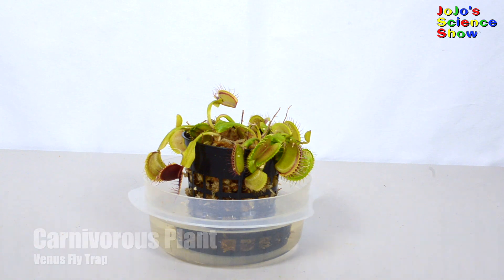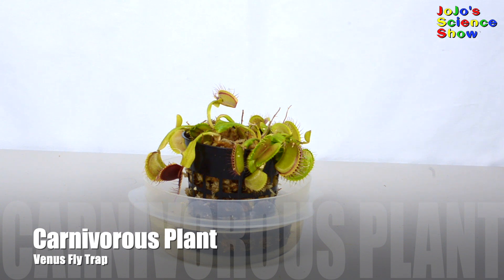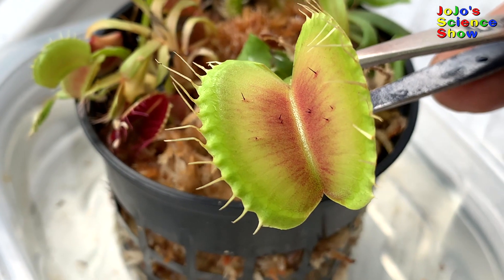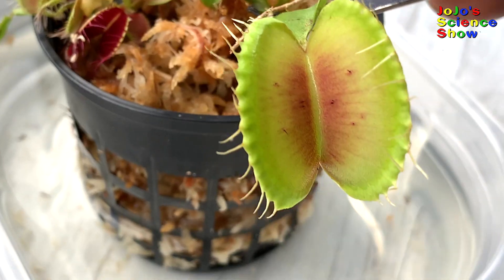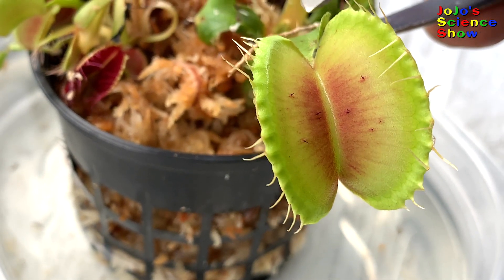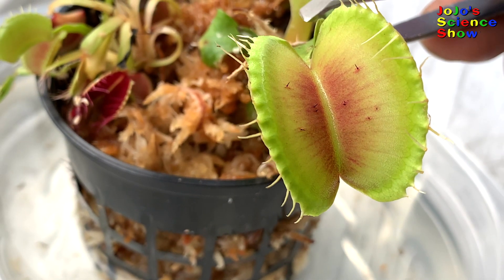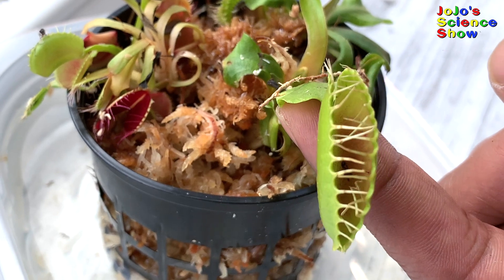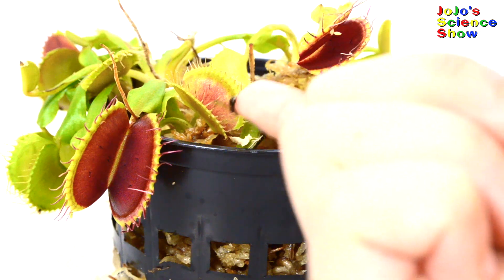Did you know that some plants are carnivorous? That means they eat meat or bugs! This is my Venus flytrap, and I'm going to show you how awesome this plant is! Do you see the tiny hairs inside of the Venus flytrap? Well, if a bug touches two of them, it closes up and traps the bug. Then the bug becomes dinner!